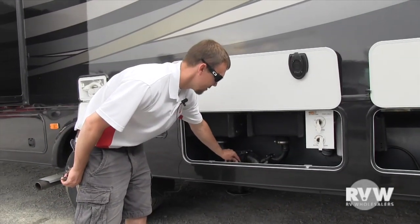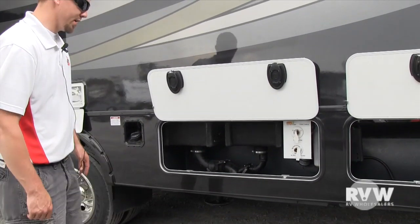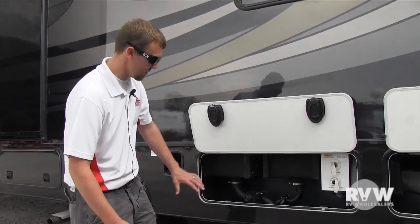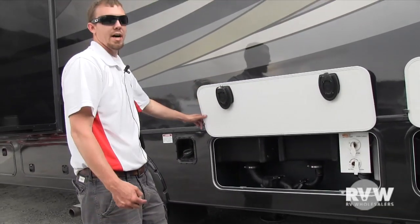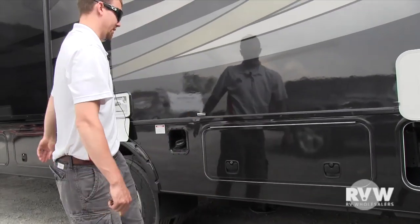Over here you have all your dump valves, so you just pull those. It makes it nice and easy in a closed compartment, so you're not having to get down on your hands and knees — it's right up here. There's also a cap on the inside so you can run your hose up through and leave this door closed at all times, with the hoses connected on the inside.